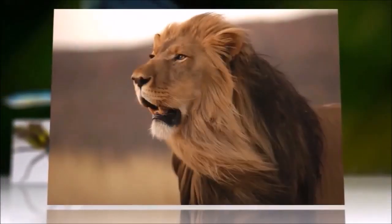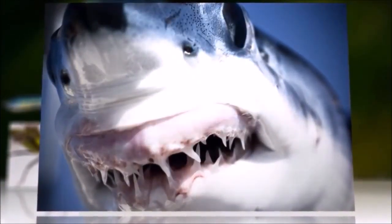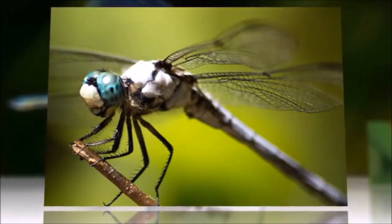Forget a stalking lion or hungry shark — in nature, there's nothing scarier than a dragonfly deciding you're its next meal. According to new research, dragonflies nail their prey up to 95% of the time, trouncing the kill rates of other top predators. A dragonfly swoops through the air to catch its prey mid-air, tears it apart, and immediately begins to search for its next meal.